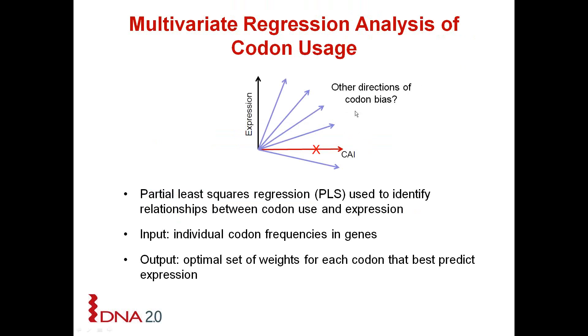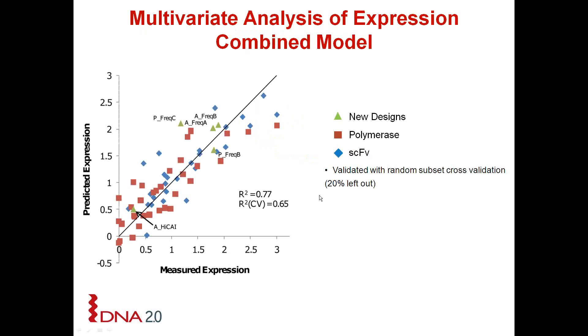We then looked at other directions of codon bias using a bioinformatics tool called partial least squares regression, which was used to identify relationships between codon use and expression. The input is the individual codon frequencies in genes and the output is the optimal set of weights for each codon that best predicts expression. For E. coli, we built the model with 80% of the data and cross-validated with the remaining 20%, achieving a correlation coefficient of 0.65.